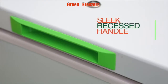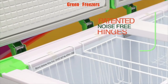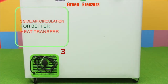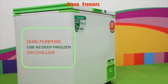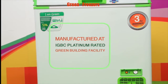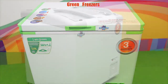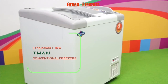GFR freezers perform longer during power outages, have the least heat generation, and a life of up to 12 years. They feature sleek recessed handles, patented noise-free hinges, and three-side air circulation for better heat transfer. They are dual purpose and can be used as either a deep freezer or chiller. They are manufactured at an IGBC platinum rated green building facility.